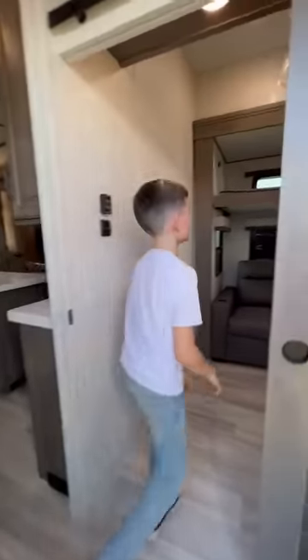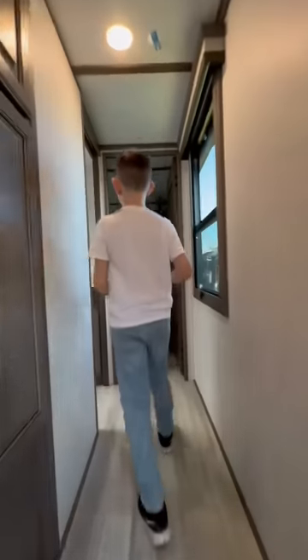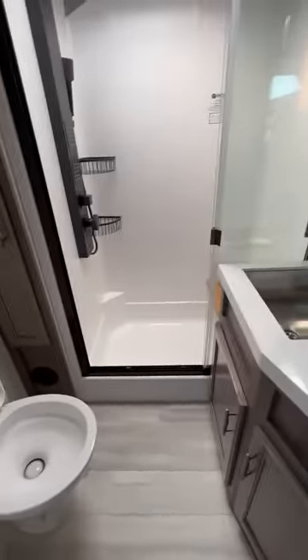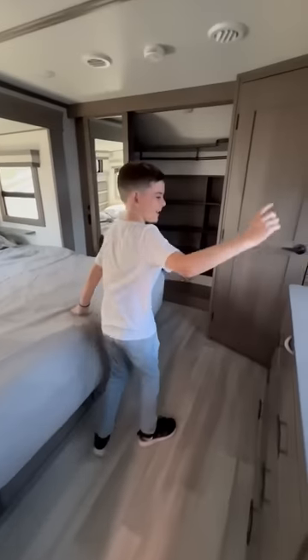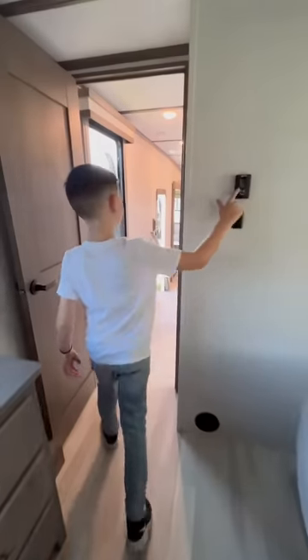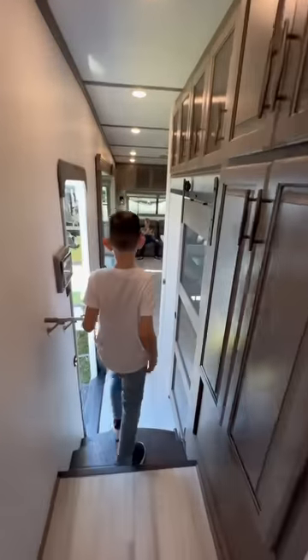So in here we have the bunk bed and then the couch, and we can put a TV right here. And then in the master bedroom, there is a super big bathroom, and then here's the master bed, a TV, a little desk, and then here's the gigantic closet, and then air conditioning, and then a lot of storage space.